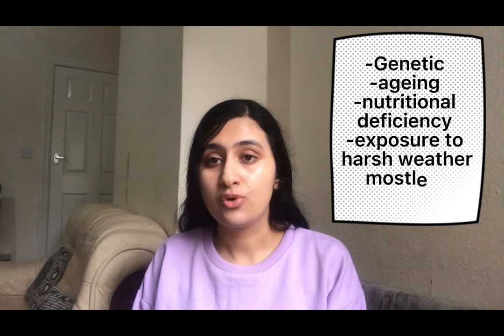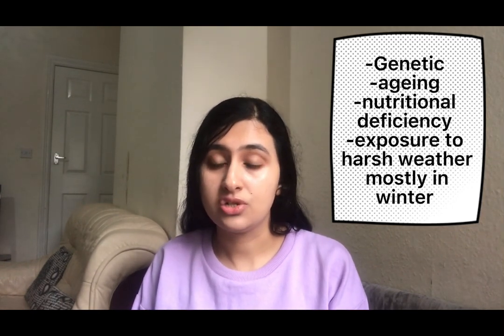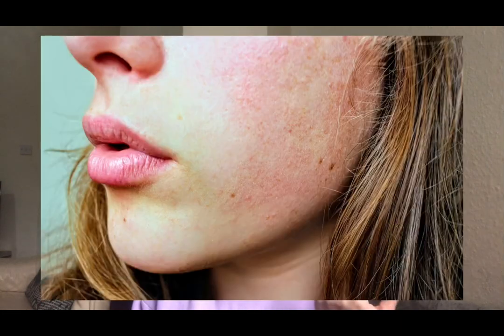Dry skin is a common condition with many causes. Sometimes dry skin can be genetic, but it can also be because of aging, nutrient deficiency, exposure to harsh weather conditions, or medical conditions such as thyroid disease.